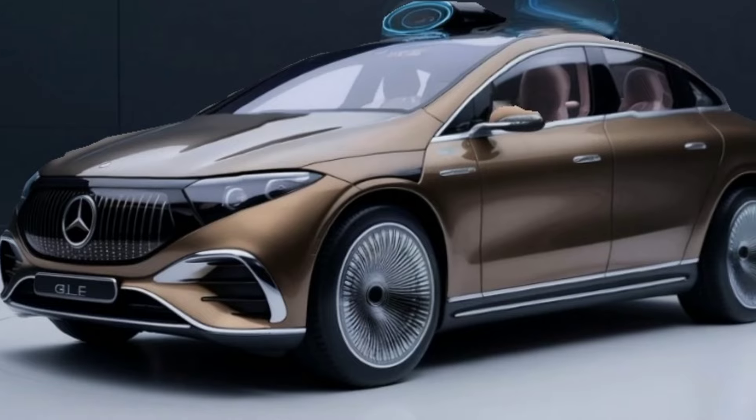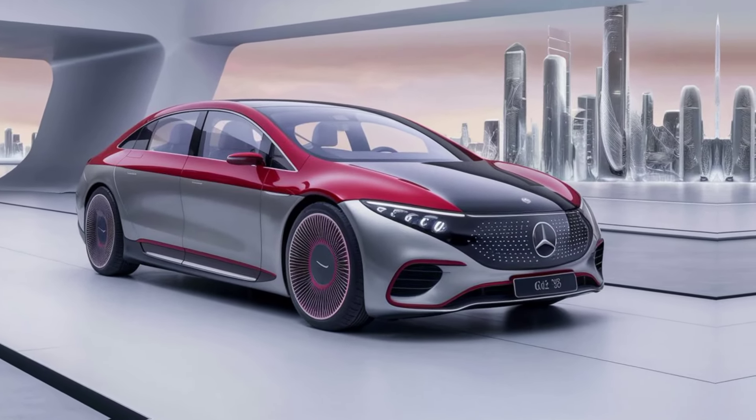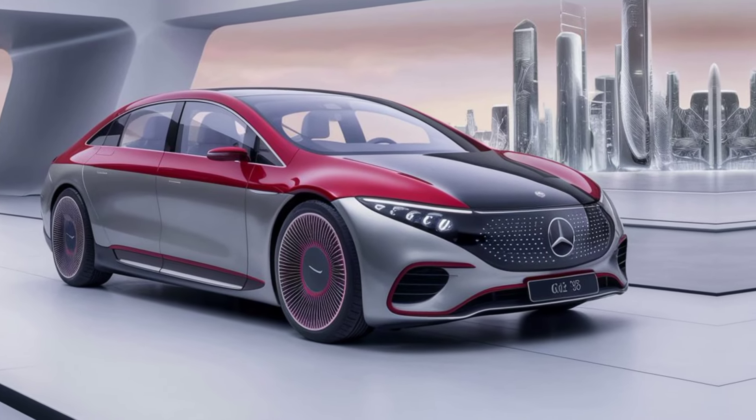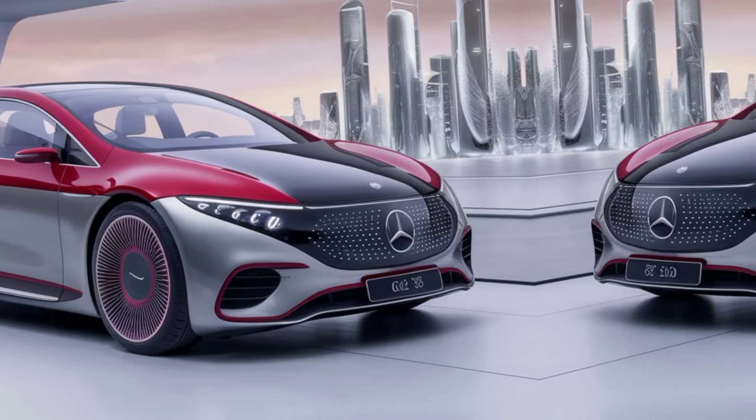The 2025 GLE comes packed with an array of features that set new standards for comfort and convenience. The spacious cabin is adorned with high-quality materials, providing an oasis of luxury for both driver and passengers.